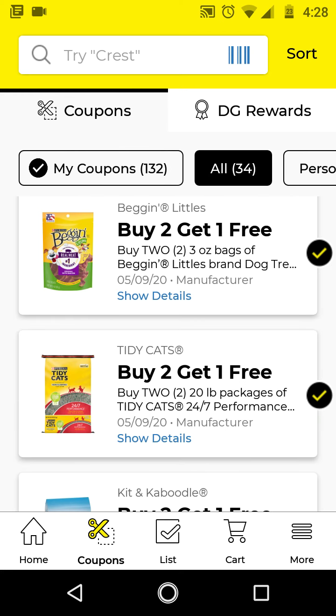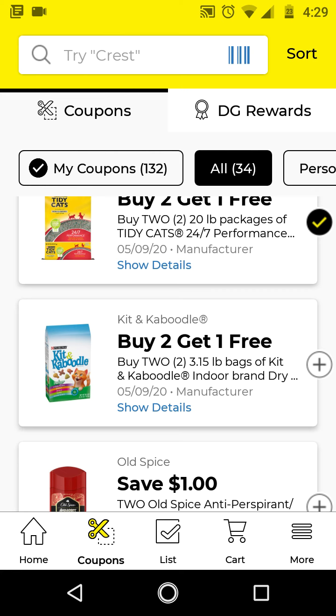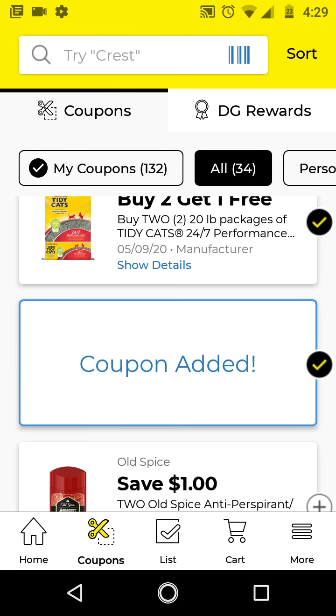I will be posting a $5 off $25 on either Wednesday or Thursday this week, because I may even go out this Saturday. We are running out of food at my house, so I may have to go out to do some of these deals myself. Go ahead and clip the buy 2 get 1 free — this is Kit and Kabuto — so I'll go ahead and clip that.